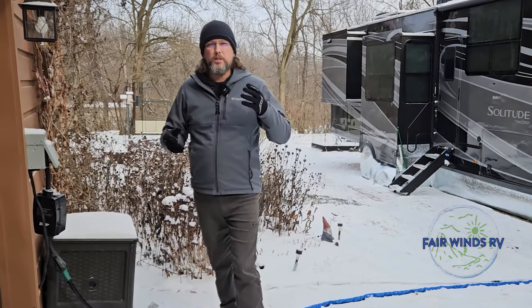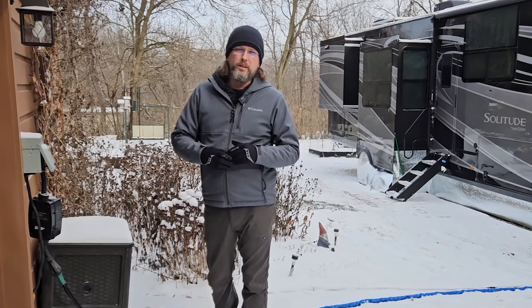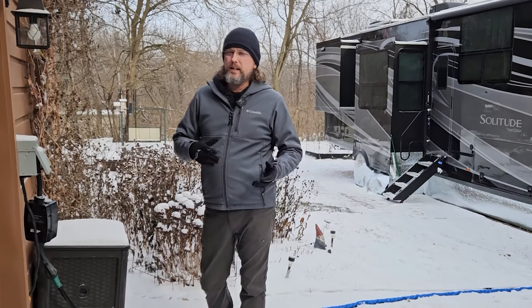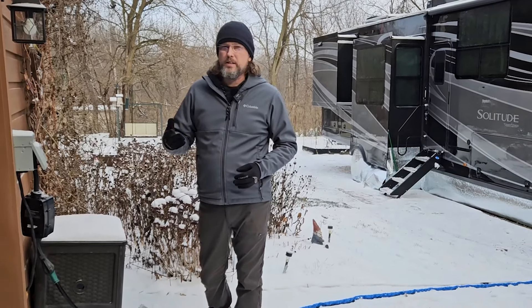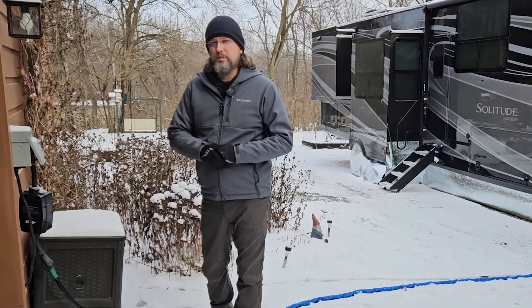Short midweek video this week, but I just wanted to show you how we're surviving this really cold weather up here in the northwest part of Indiana. It got down to about minus 6 last night. I think it was supposed to get to 10 degrees today but I don't think we're out of the negatives yet. I just wanted to show how we're surviving and some of the little things that we've done.